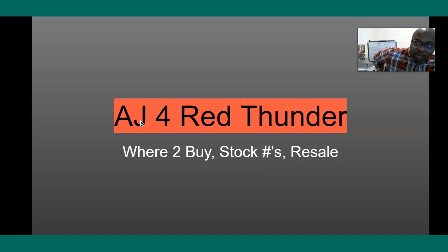Today we're going to talk about the Jordan 4 Red Thunder. We're going to talk about where to get it, stock numbers, and then resale.